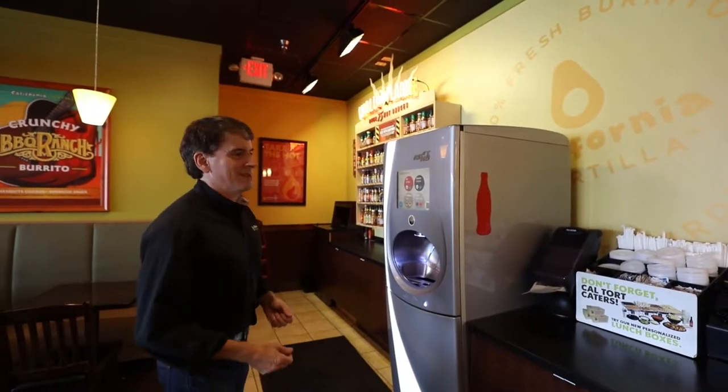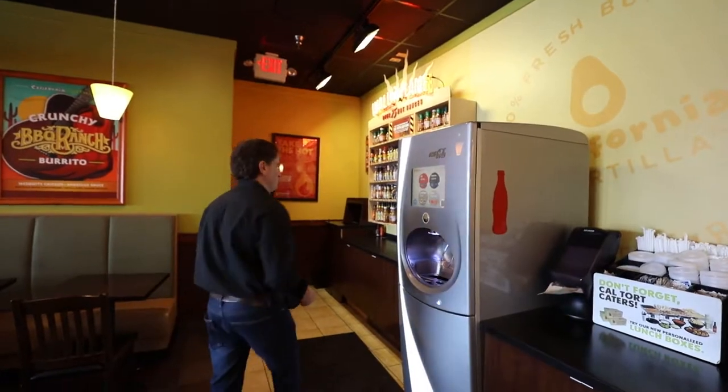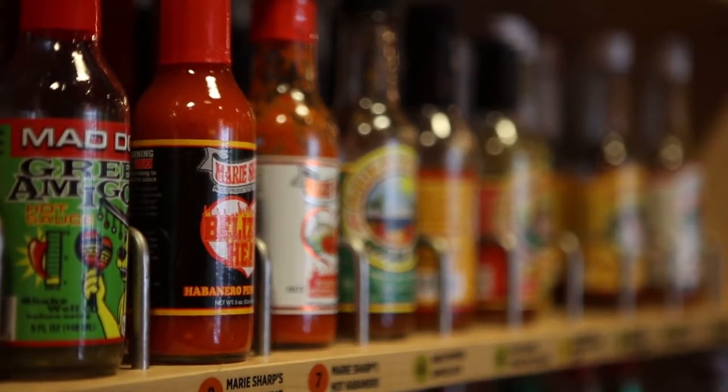We encourage the customers to take a trip over to our Wall of Flame. This is where you have 75 opportunities to spike your meal with some intense flavor by picking one of our hot sauces.